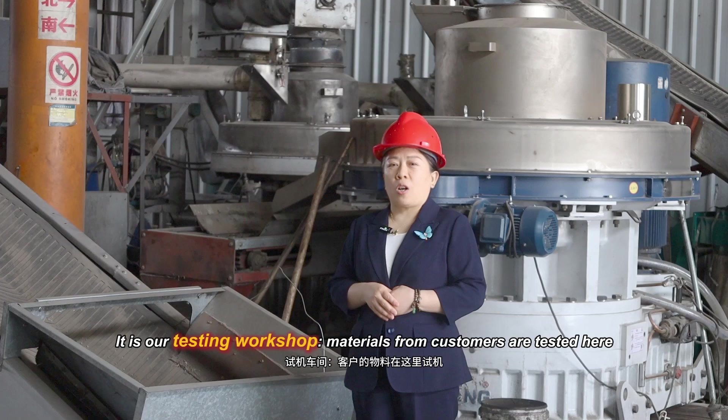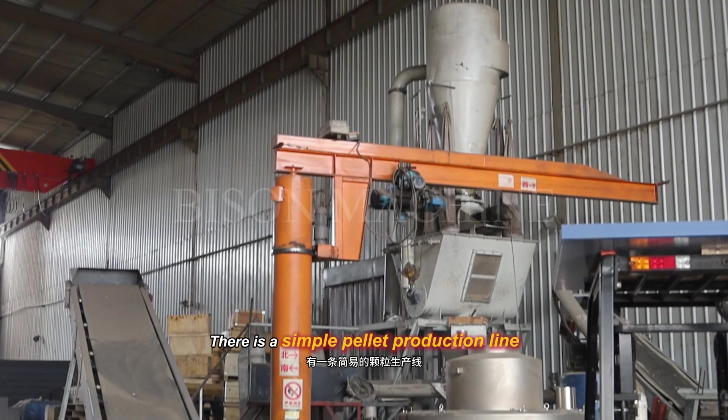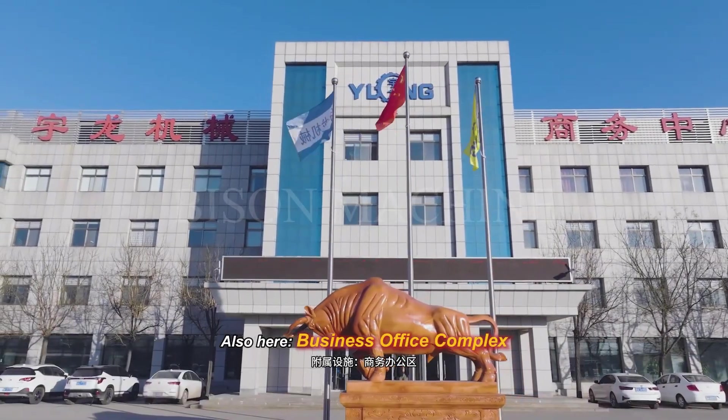This is our testing workshop, where materials from customs are tested. There is also a simple pilot production line here, as well as the business office complex.